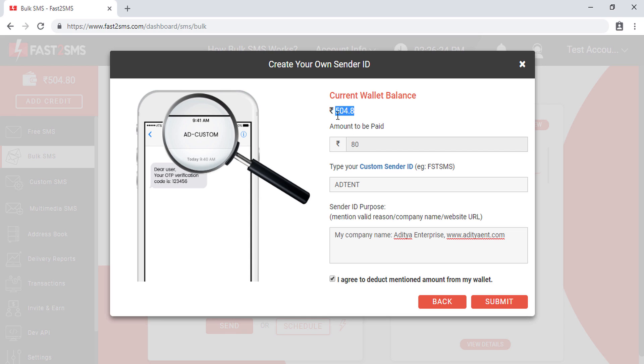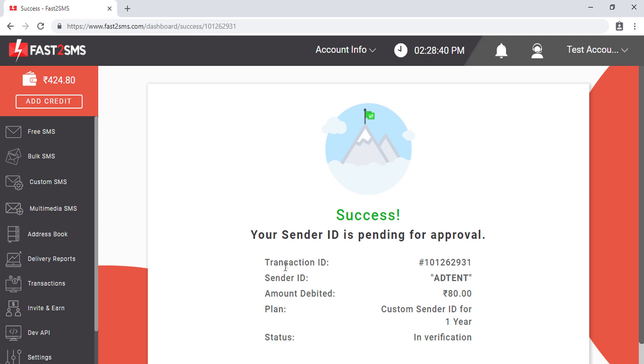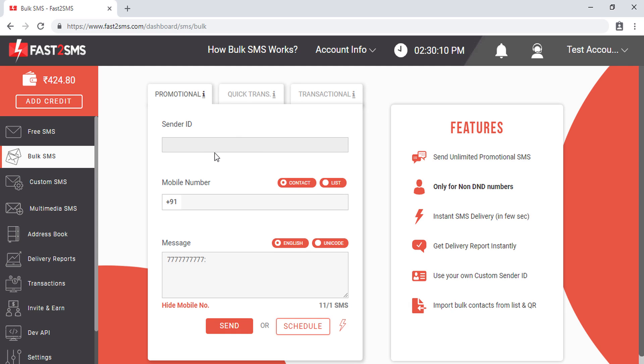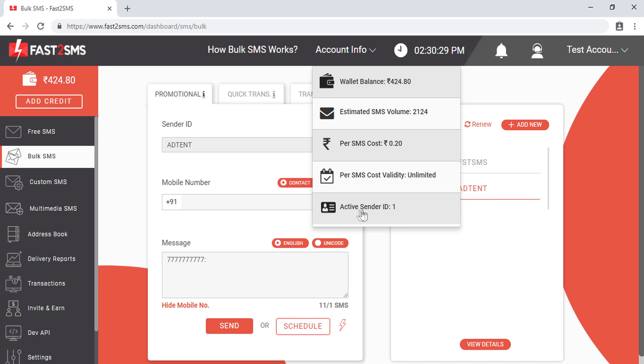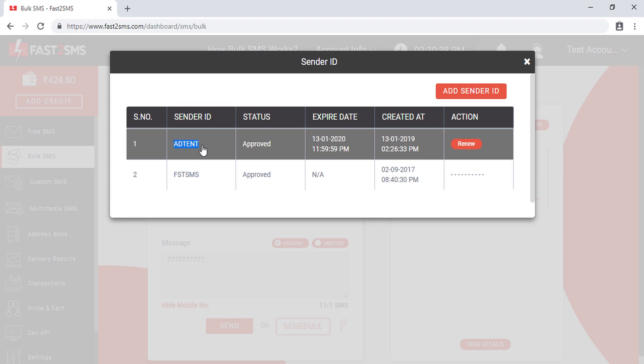If you don't have sufficient balance in your wallet, go to the 'Add Credit' section, add the amount, and then complete the process. After that, click 'Submit'. You then have to wait for the team to approve the sender ID. After approval you will receive an SMS notification; if the sender ID is rejected, you will also be notified via SMS and email and the debited amount will be automatically credited back to your wallet. You can check your sender ID expiry date in the Account Info section.